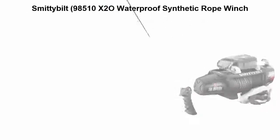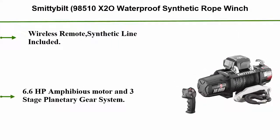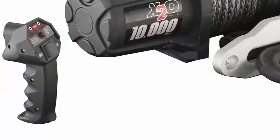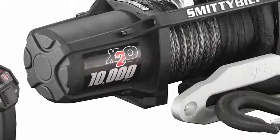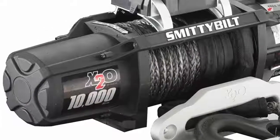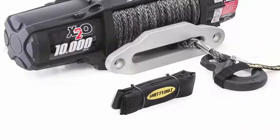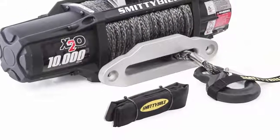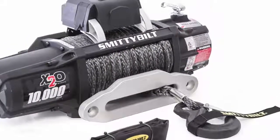Top 1: Smittybilt 98510 X2O Waterproof Synthetic Rope Winch, 10,000 lbs load capacity. Wireless remote and synthetic line included. 6.6 horsepower amphibious motor and 3-stage planetary gear system. Lifetime mechanical warranty, 5-year electrical warranty. Completely waterproof, state-of-the-art 500 AMP solenoid. Mounting bolt pattern: 10.0 x 4.50.